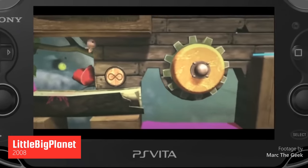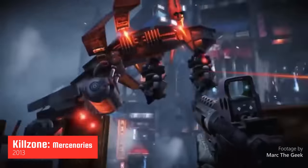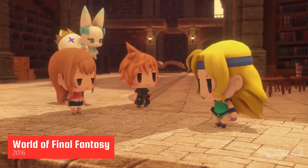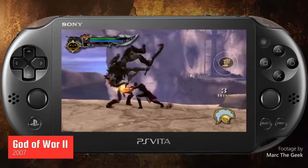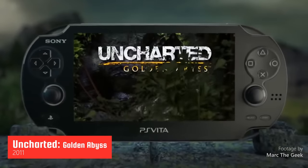Games in the Vita's library included Little Big Planet, Killzone: Mercenaries, World of Final Fantasy, God of War 2, and Uncharted: Golden Abyss.